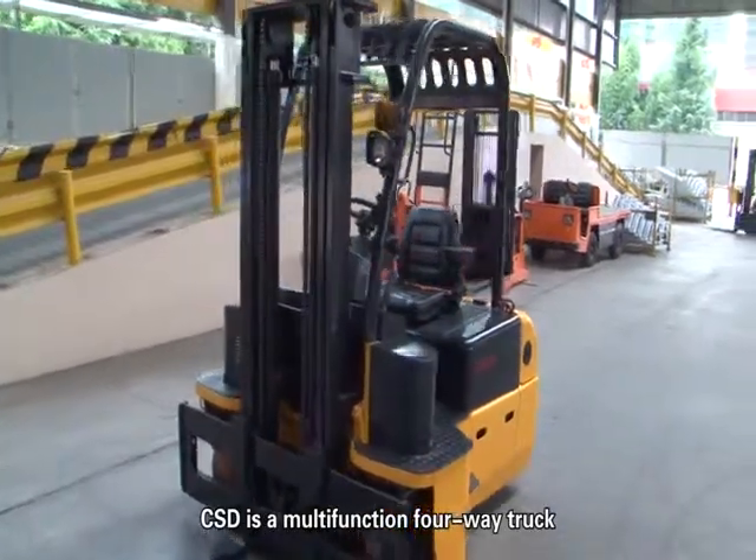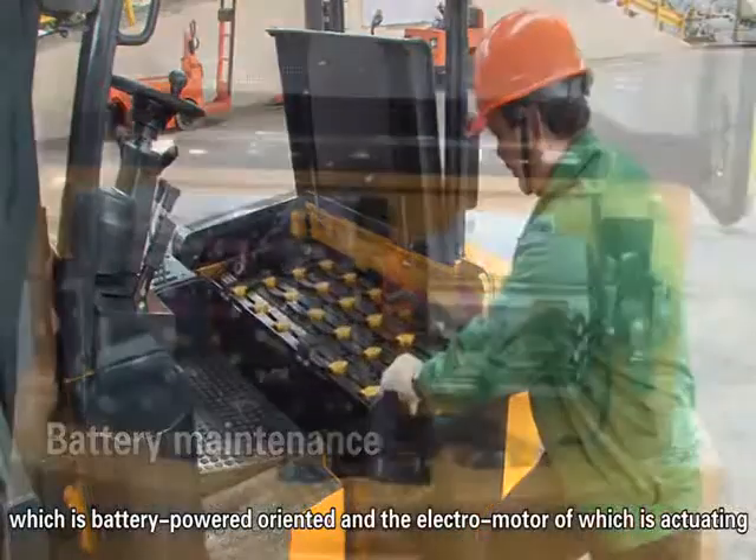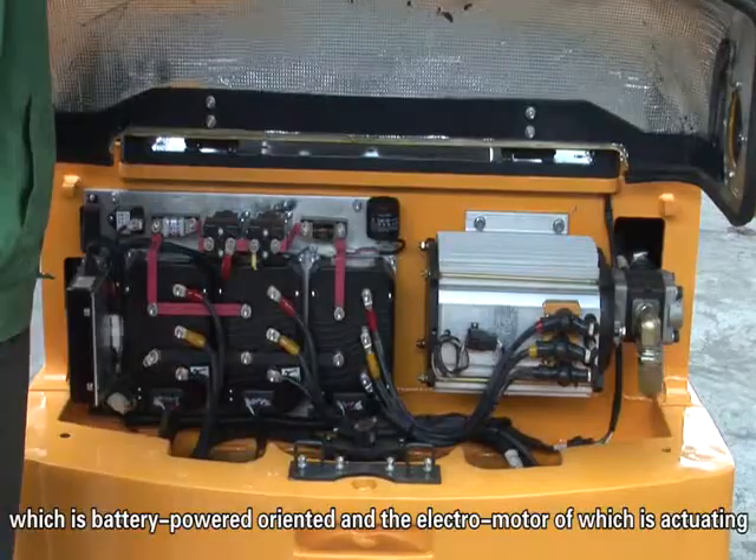CSD is a multifunction 4-way truck, which is battery-powered and oriented, and the electromotor on which is actuating.